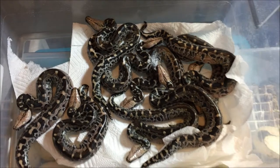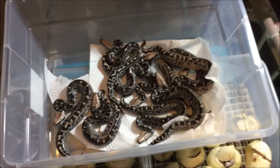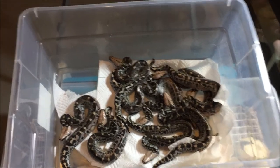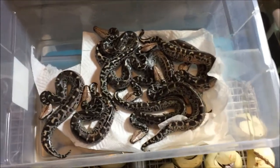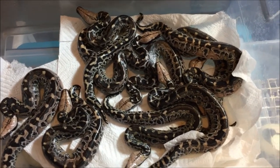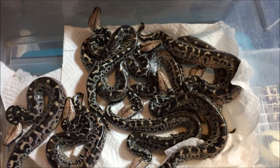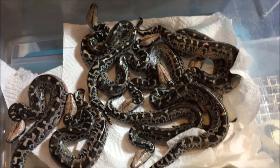Thanks for watching. I do have some for sale from a different clutch. These ones will be for sale in probably a month or more. But the other clutch is also chrome heads and they're also Sumatran short-tails. So yeah, just stay tuned or drop me a line if you want a baby. Talk to you guys later.